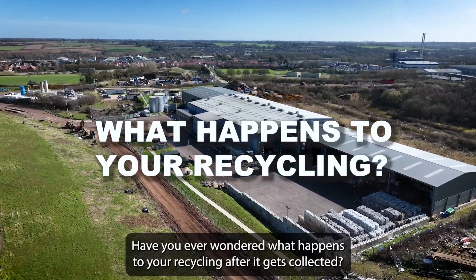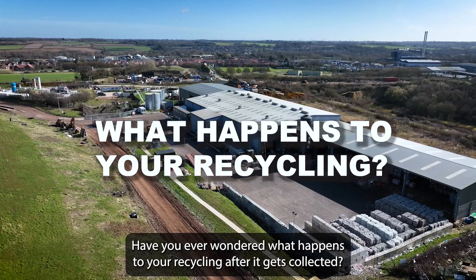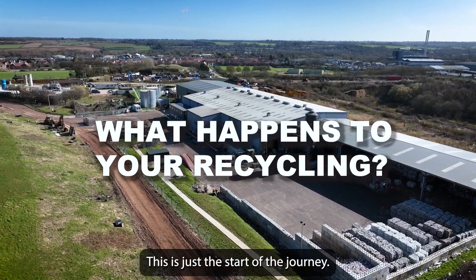Have you ever wondered what happens to your recycling after it gets collected? This is just the start of the journey.